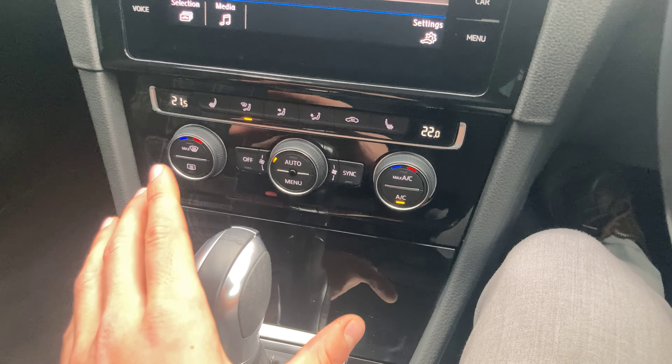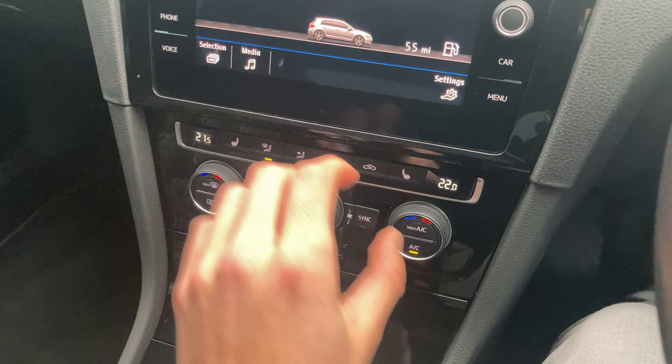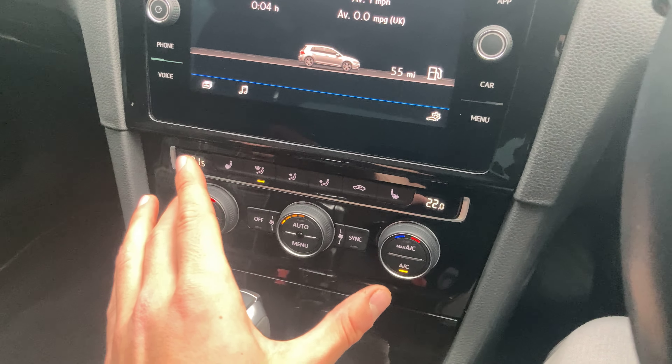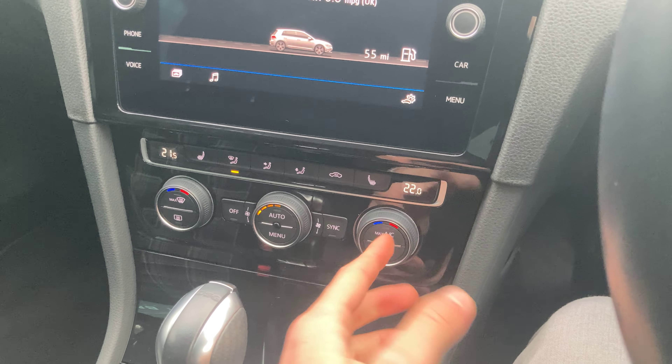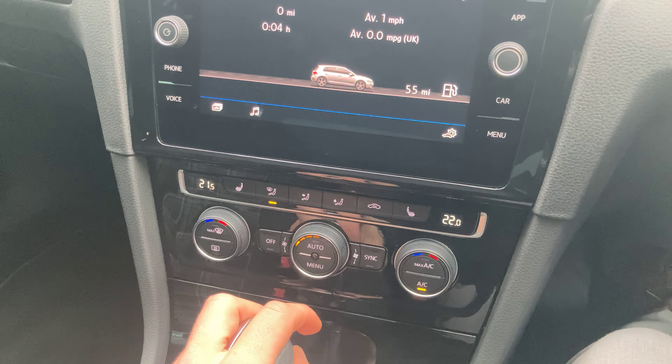Back into park. Down here are our climate controls. We've got our middle dial for the intensity, and then left and right-hand side — dual zone climate control to adjust the temperature independently. There's a max AC button, great for the summer, and then our max windscreen button too.